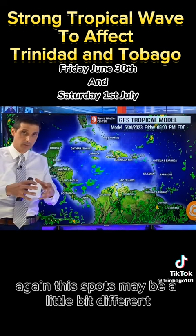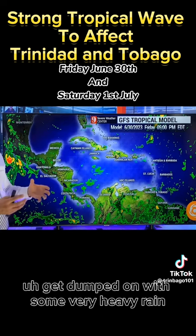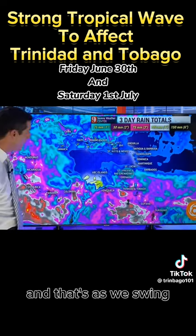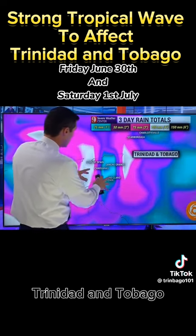That's how a strong tropical wave acts, and that's why we're going to see that high chance of flooding. The spots may be a little bit different — one area may not have a lot, others may get dumped on with very heavy rain. Let me zoom a little closer here to this tropical wave: northern Venezuela, Trinidad, and Tobago.